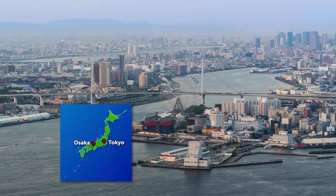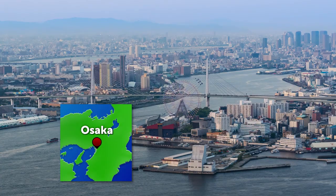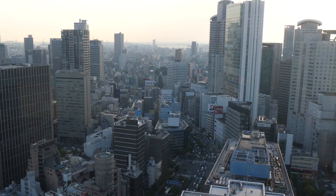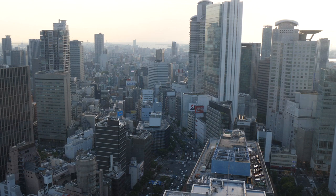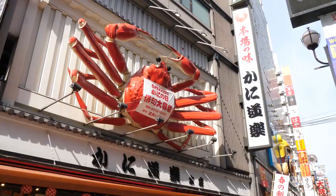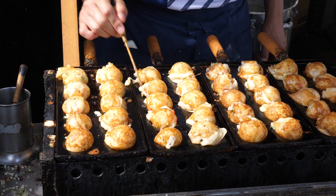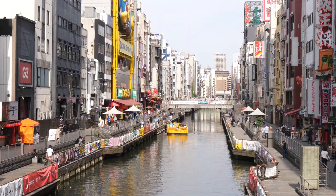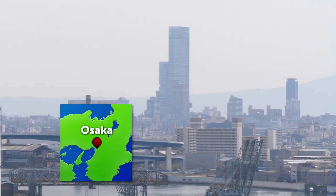Japan's second city, Osaka. It's located 500 kilometers southwest of Tokyo on Osaka Bay. Japan's tallest office building towers above Osaka's ultra-modern business district. This city is also known for its shopping and, most famously, for its food. Western Japan's biggest metropolis offers so many reasons to visit.